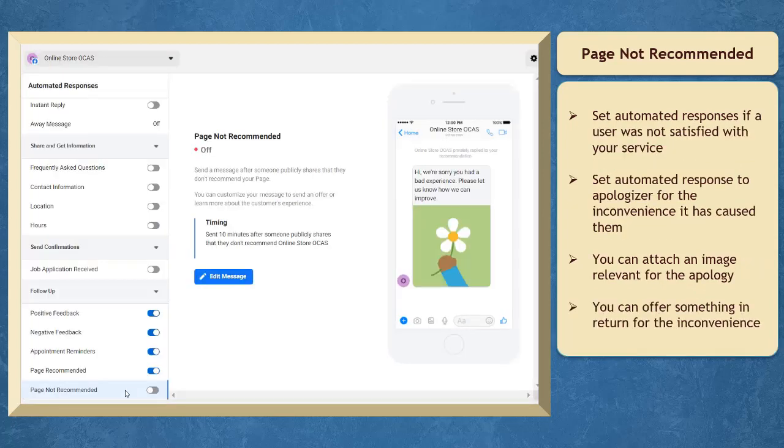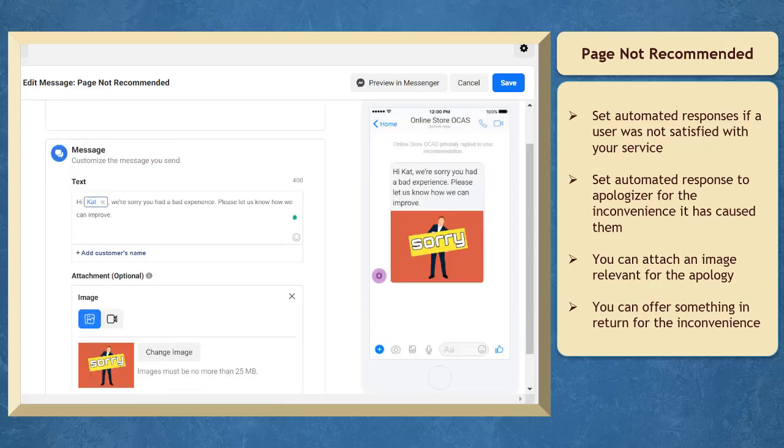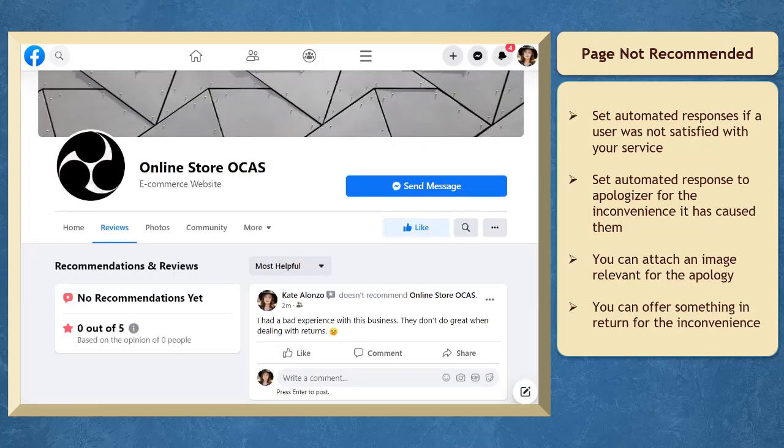Under Page Not Recommended, you can set an automated response if someone does not get a good service from your business. You can set an automated response to apologize for the inconvenience it has caused them. It's best to attach an image that will be relevant to the bad experience they have encountered.